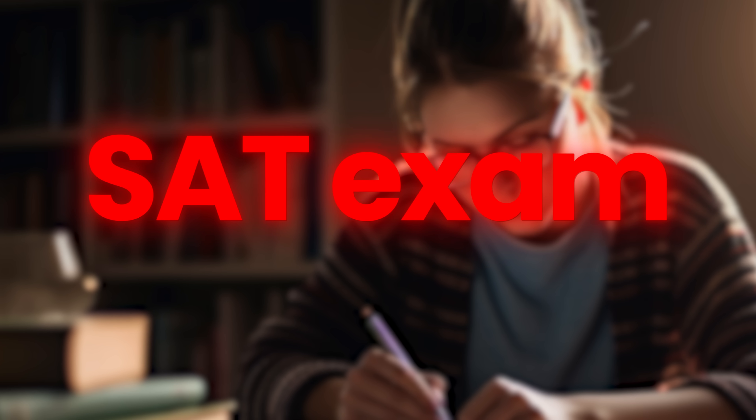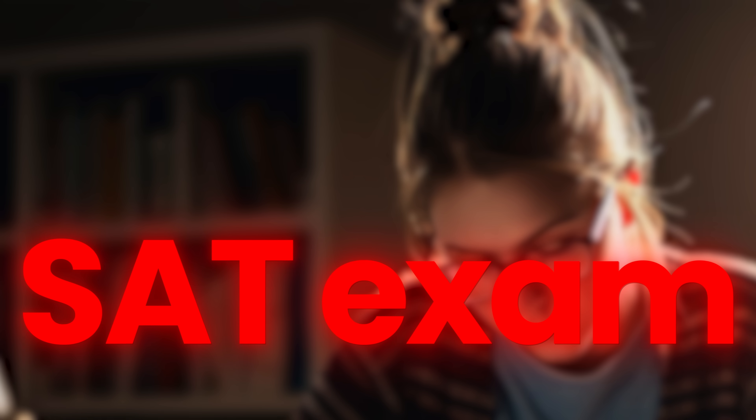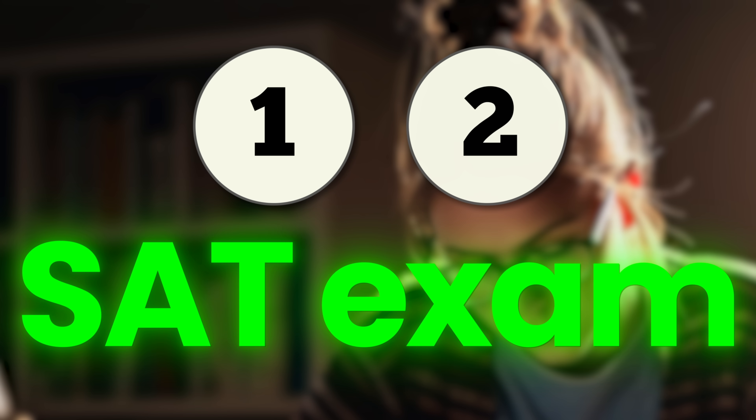Hi homie, listen up. If your SAT exam is in a month, a week, or tomorrow, it doesn't change the fact that there are only two ways to immediately improve your score: the last minute topics you study and the mental gymnastics of test taking technique.